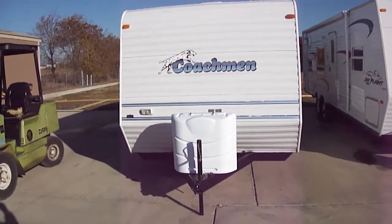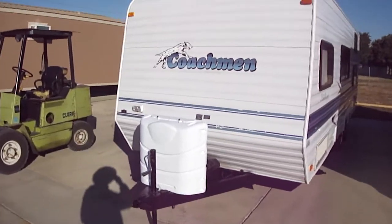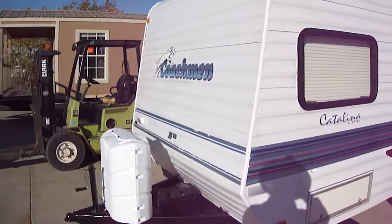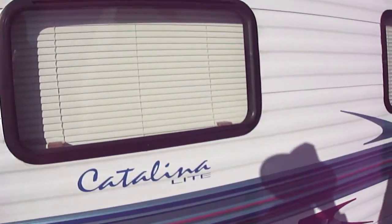Howdy! This is Bob Barker with Budget RVs of Texas. This morning we're going to take a quick look at a lightweight Coachman Catalina. It's a 24-foot travel trailer, perfect for the family with a half-ton truck.